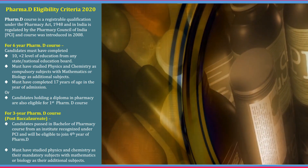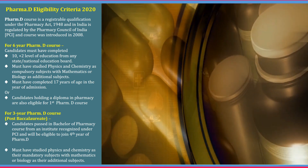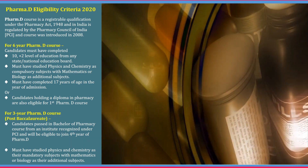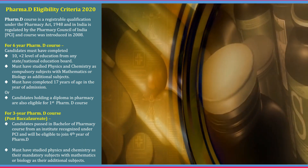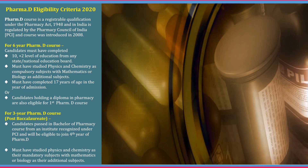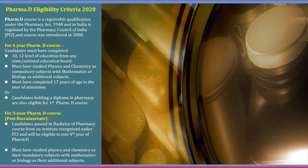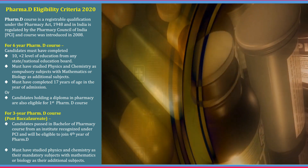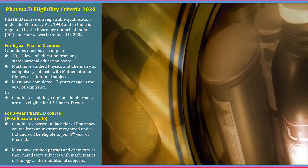So what is the eligibility criteria for Pharma D in 2020? The course was introduced in 2008 by the Pharmacy Council of India. For the 6-year Pharma D course, candidates must have completed 10th plus 2 education from a state or national board and must have studied physics and chemistry as compulsory subjects, and must have completed 17 years of age. Candidates holding a diploma in pharmacy are also eligible for 1st year Pharma D. For the 3-year Pharma D course, candidates must have passed Bachelor of Pharmacy from a PCI-recognized institute and will be eligible to join the 4th year Pharma D, having studied physics and chemistry in plus 2.